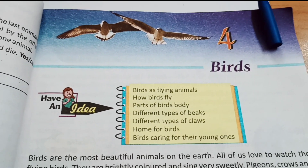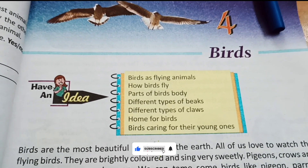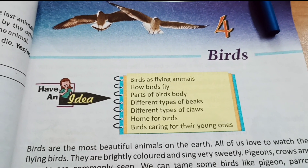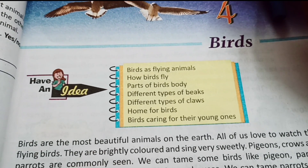Hello students, today we will do class 3 science and birds exercise. How did you start the exercise? I am going to do the first day objectives, I am going to answer questions, and the last day I am going to do the extra question and answer. Don't skip the video. Let's start the birds.